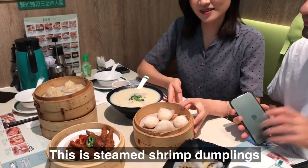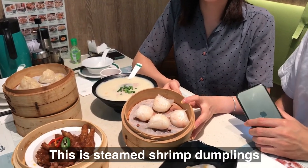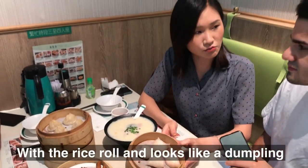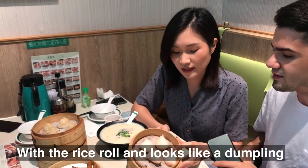This is steamed shrimp dumplings — there are about two little shrimp inside with the rice roll. It looks like a dumpling.